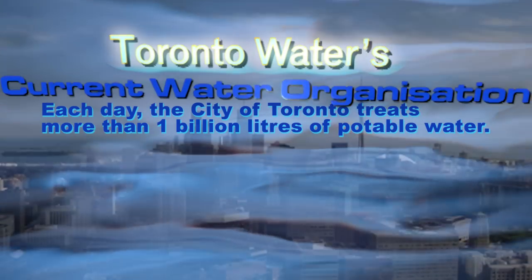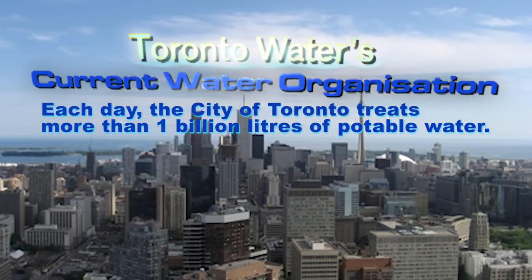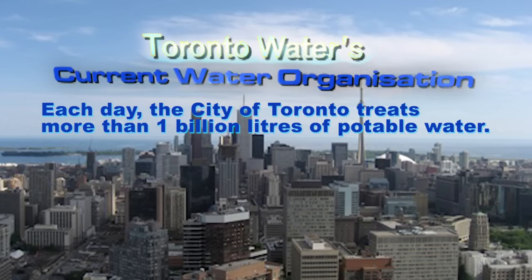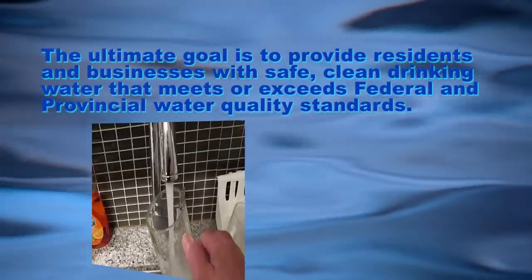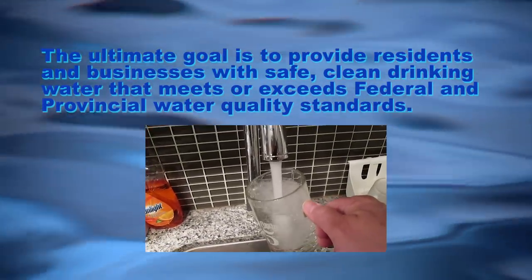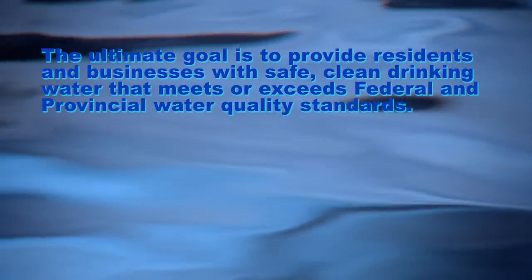Current organization. Each day, the city of Toronto treats more than one billion liters of potable water. This is done through a complex process that involves four water treatment plants. The ultimate goal is to provide residents and businesses with safe, clean drinking water that meets or exceeds federal and provincial water quality standards.